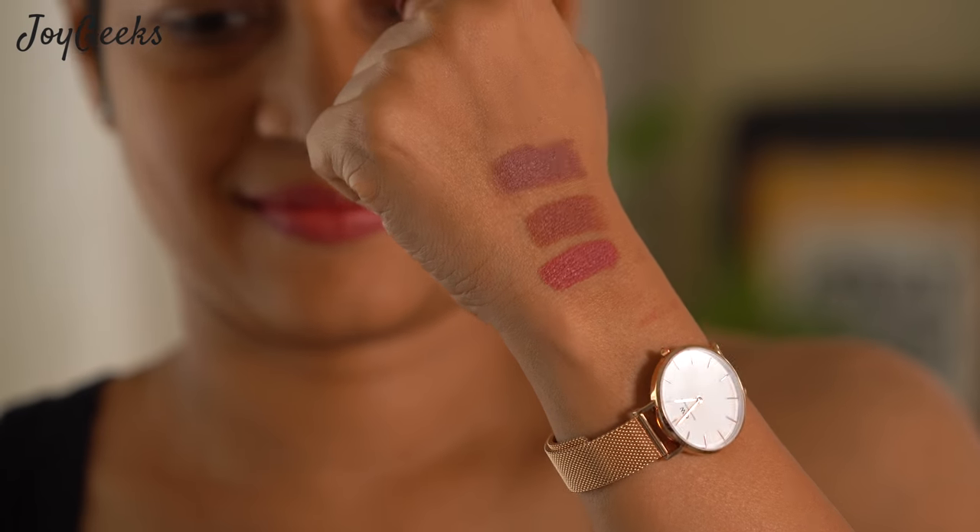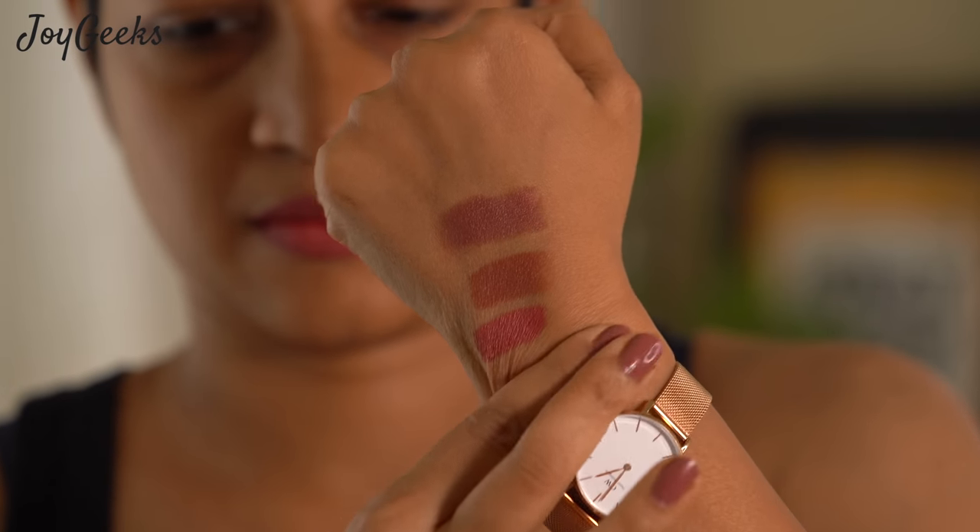The third shade is this really pretty pink called 'Walk The Wok.' It's a little more on the brighter side, still very wearable — you can wear it daily. Comparing it with the other two, it's a lot, lot brighter. Really nice. I think this will also work across skin tones.